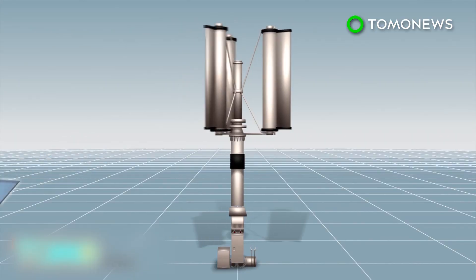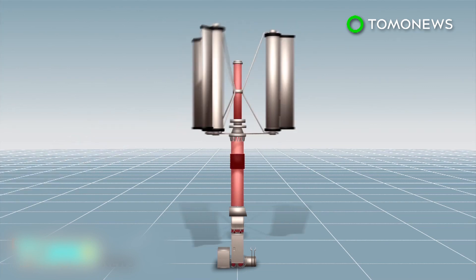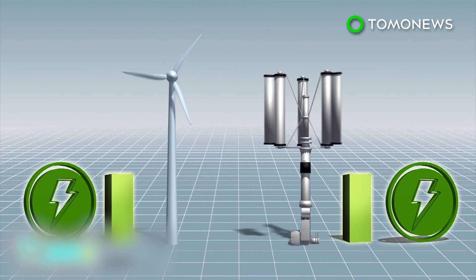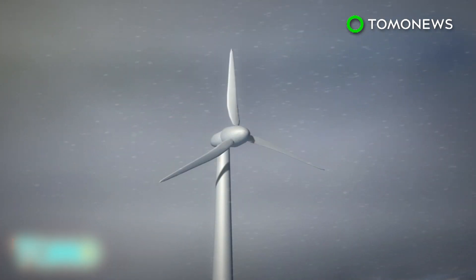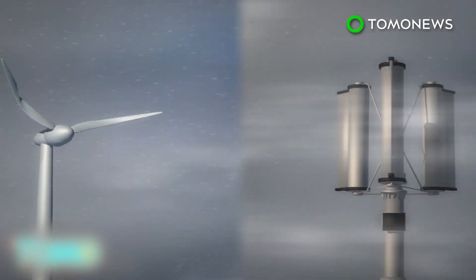The blades are controlled by the central rod, which can be tightened to slow down or stop the blades completely regardless of the external forces. Under normal circumstances, the typhoon turbine can achieve about 30% efficiency, while a conventional wind turbine can achieve 40%. However, conventional wind turbines can be damaged by typhoons, while the typhoon turbine would still function normally in a large storm.